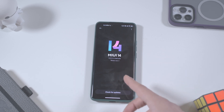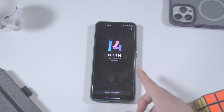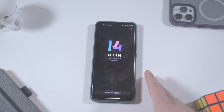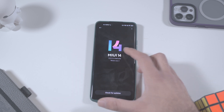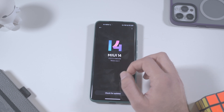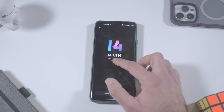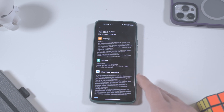I just updated this phone the other day, so it's a fresh update and this will be only a first look. It was about 4.5 gigabytes, so it's a pretty big update. Right here you can see there's no further update available, and it says MIUI 14. You can see down here it says 'What's New', so we can check the changelog after updating the phone and go through all the changes.